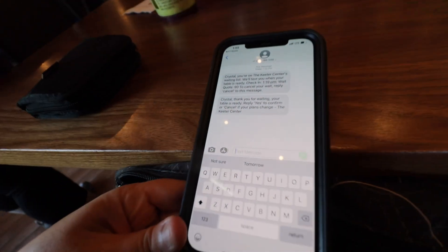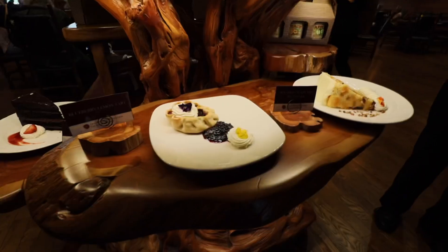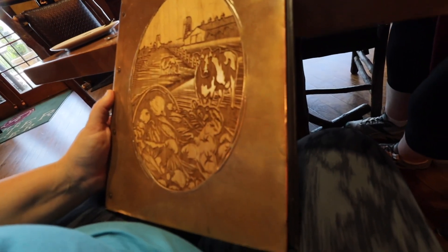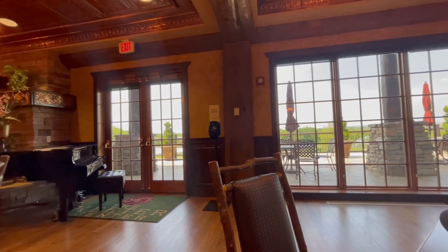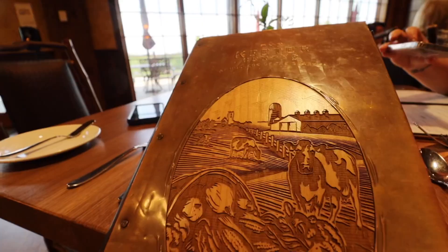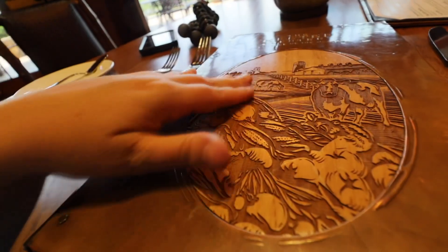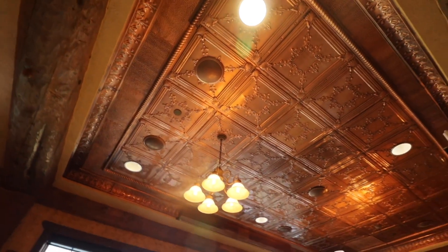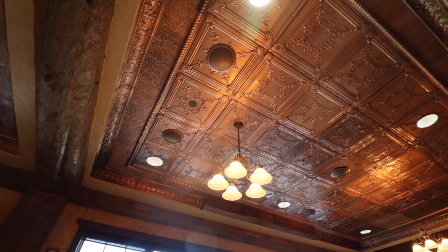Our table is ready, so let's go inside. The menus are beautiful — they have this nice copper sheen to them with a beautifully depicted scene, and these touches are echoed throughout the entirety of the restaurant. Above you can see a copper-plated ceiling using those old copper tiles very reminiscent of older buildings around the turn of the century. It's gorgeous.